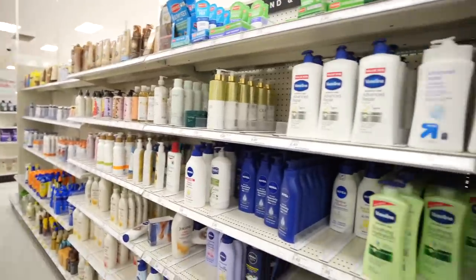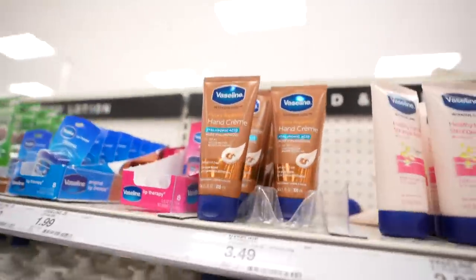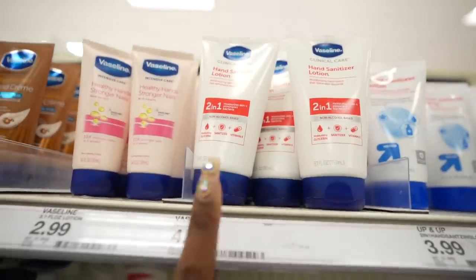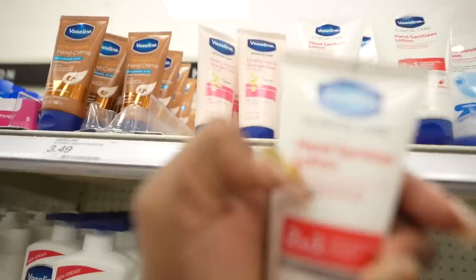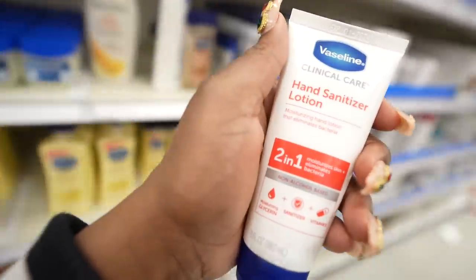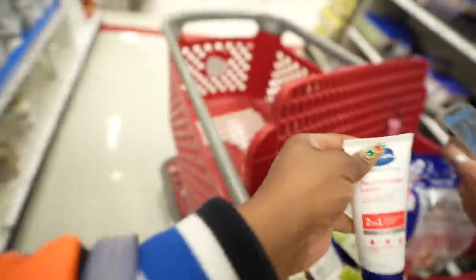So I'm in the lotion and moisturizing aisle. This is usually the hand lotion I get, but I'm looking at other options and I see this one. Doesn't that look familiar to what I just saw on the travel section? Yes it is — now read what it says right here: hand sanitizer lotion. I didn't even realize it said that until I saw the bigger version. This is new — this is low key fire. I thought it was just regular lotion.